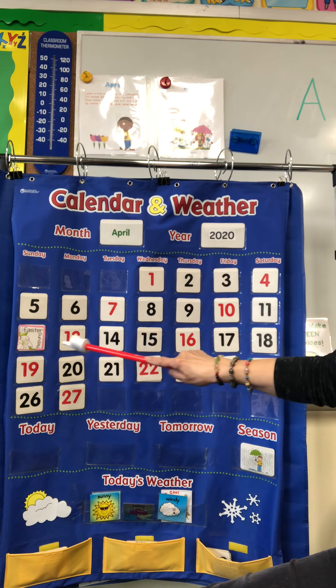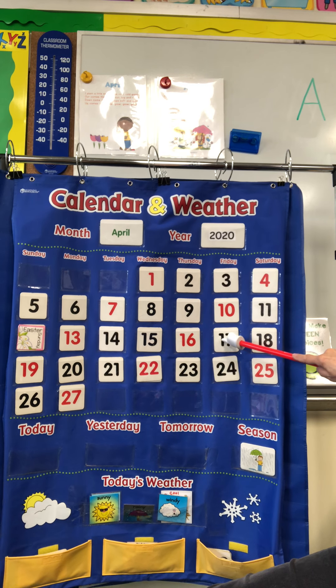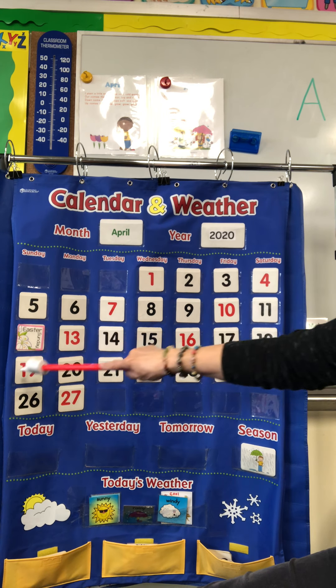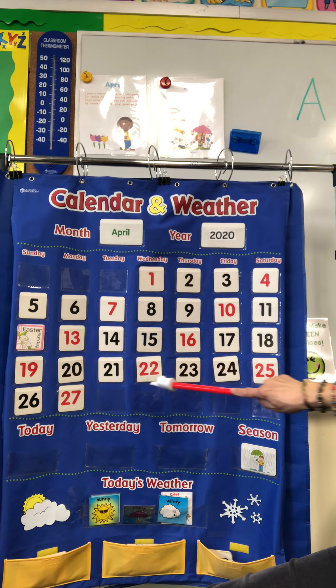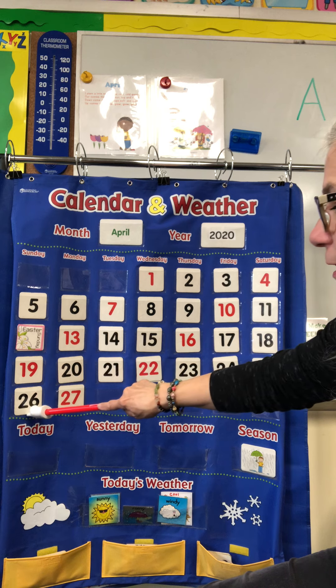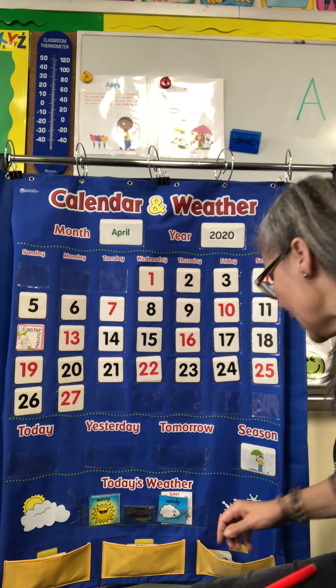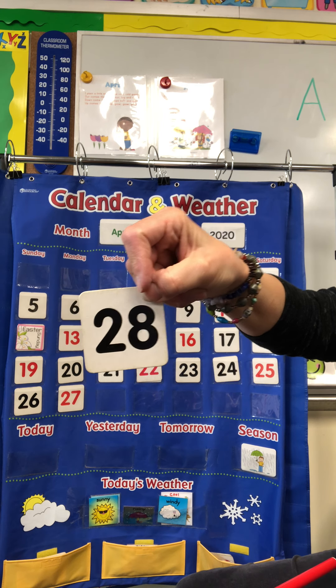Back to the left: 12, 13, 14, 15, 16, 17, 18. Back to the left: 19, 20, 21, 22, 23, 24, 25, 26, 27. And today is number 28.